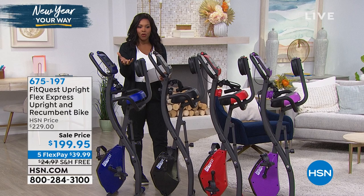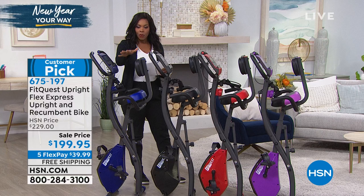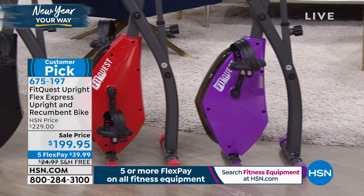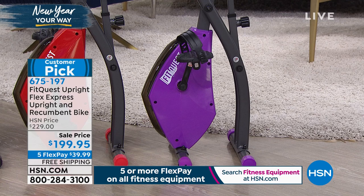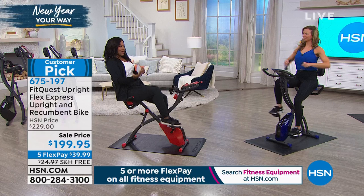This is the FitQuest Upright Flex Express Upright and Recumbent bike. I wanted to show you the colors first, because once we dive in, you'll already know which one you want. This one in blue is the royal. We have it in black, red, and purple — and purple is the most limited. We've got a sale price, five flex, free shipping, and a bike where you don't have to choose between upright or recumbent — you get both.